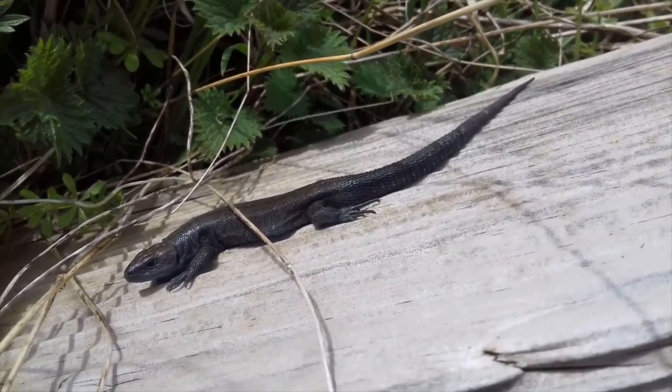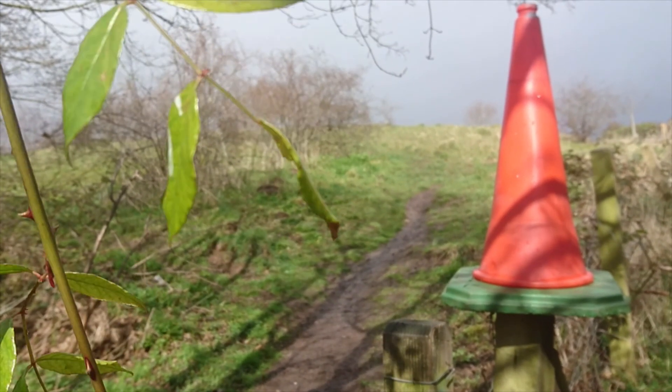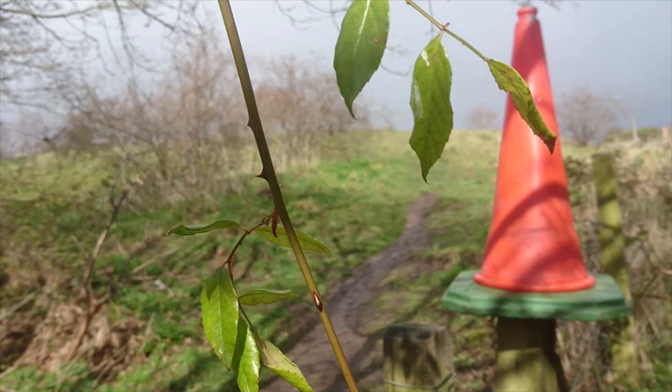These lizards actually bear live young — they're a bit different to some other lizards. They just kind of hatch into an embryo.